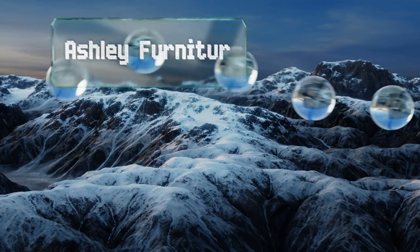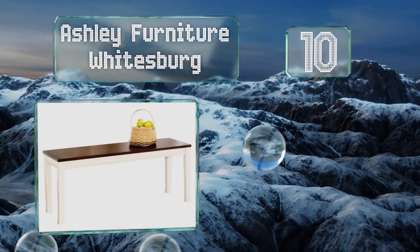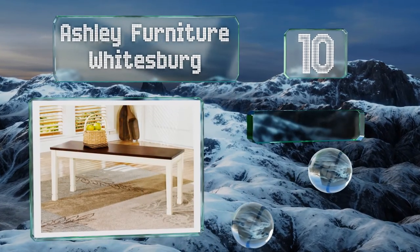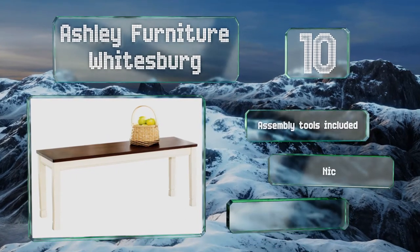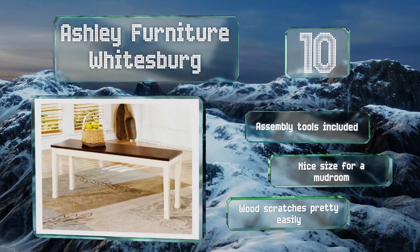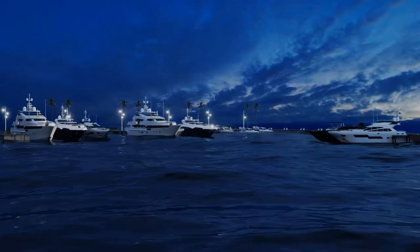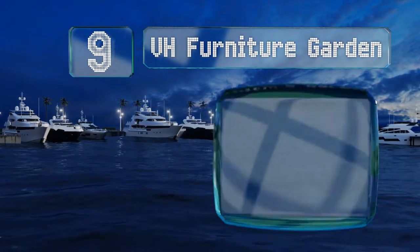Starting off our list at number 10, straightforward and stable, the Ashley Furniture Whitesburg is a traditional dining room model. Available in two colors that you can easily paint over to match the existing color scheme in the room. It comes with simple instructions and includes assembly tools, making it a nice size for a mudroom. However, the wood scratches pretty easily.